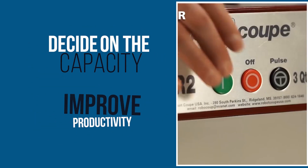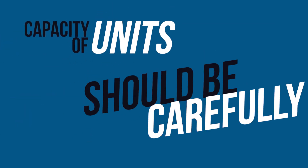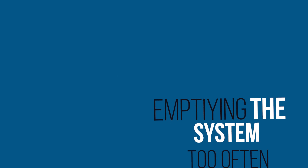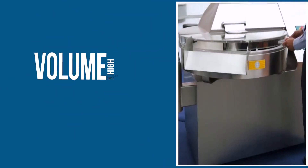Decide on the capacity of the food processor. The capacity of potential units should be carefully considered when analyzing the latest food processors. Depending on the size of the bowl, your team might be emptying the system too often. A larger bowl is the preferred choice for high-volume demands.